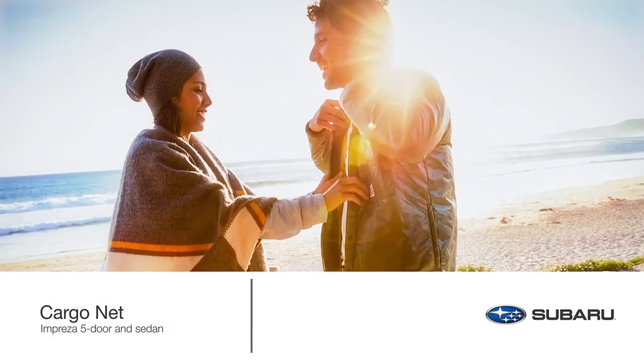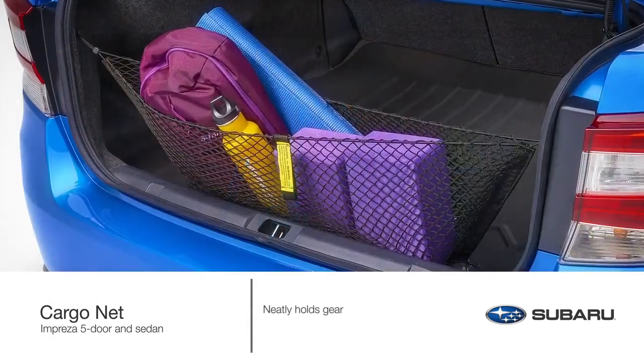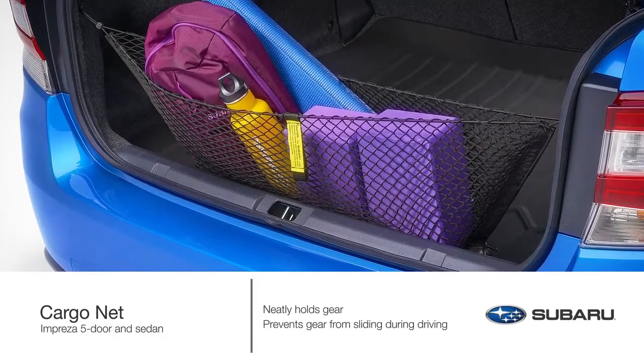Headed to the beach for the day? Or maybe out to the woods for a hike? Keep all your gear neat and organized with the genuine Subaru cargo net. This accessory also prevents gear from sliding while the vehicle is in motion.